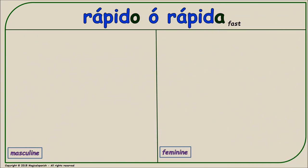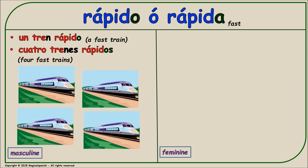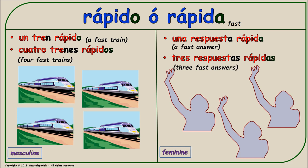'Rápido' or 'rápida' (fast). Masculine singular: 'un tren rápido.' Masculine plural: 'cuatro trenes rápidos.' Feminine singular: 'una respuesta rápida.' Feminine plural: 'tres respuestas rápidas.'